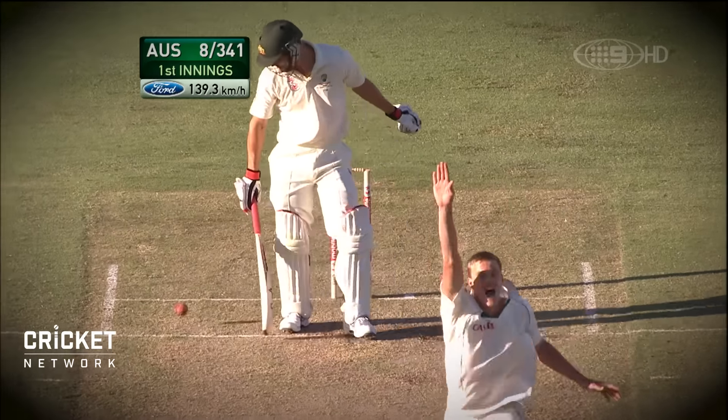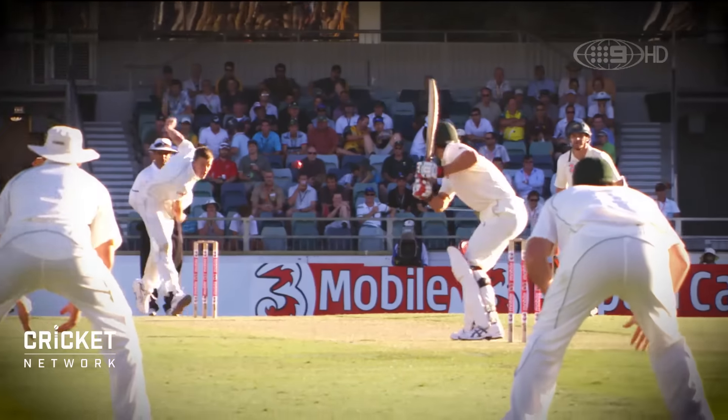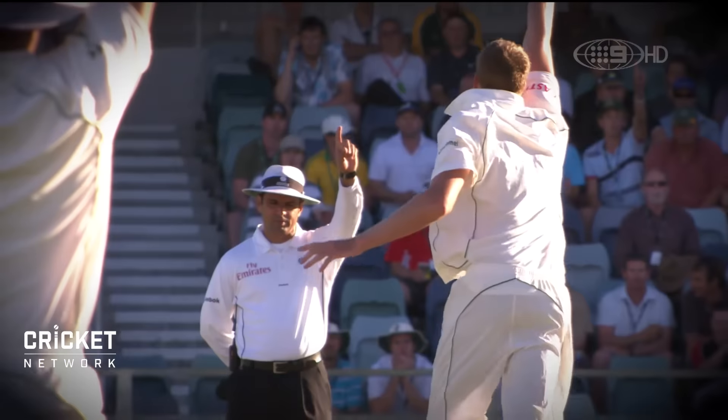Oh, it's bowled him. Yes, he's clean. That's the LBW — yes, he's bowled. The LBW. The finger's gone up.